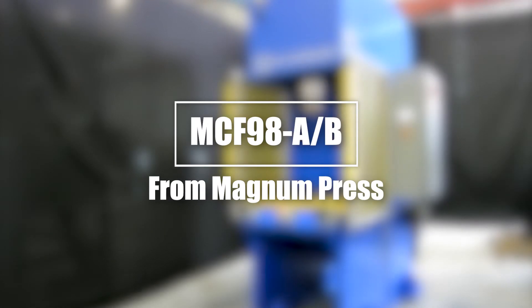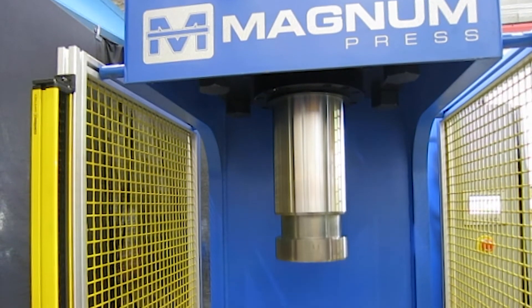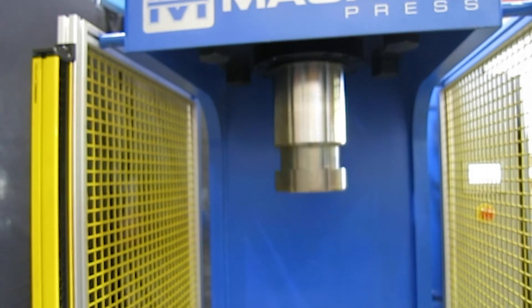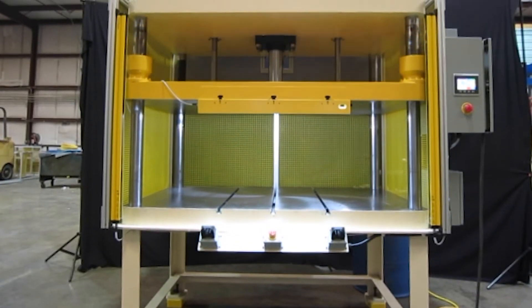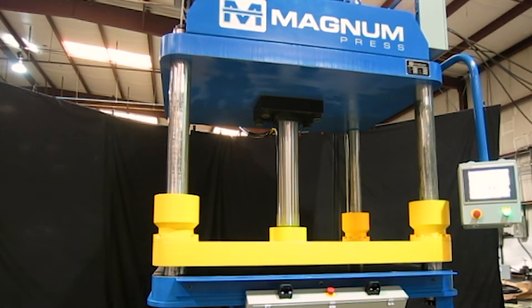Our MCF98A-B C-frame presses are built for assembly, blanking, coining, riveting, straightening, and several other applications. Choose from one of these or over 20 other different 100-ton press designs in our lineup that can all be customized to your application.